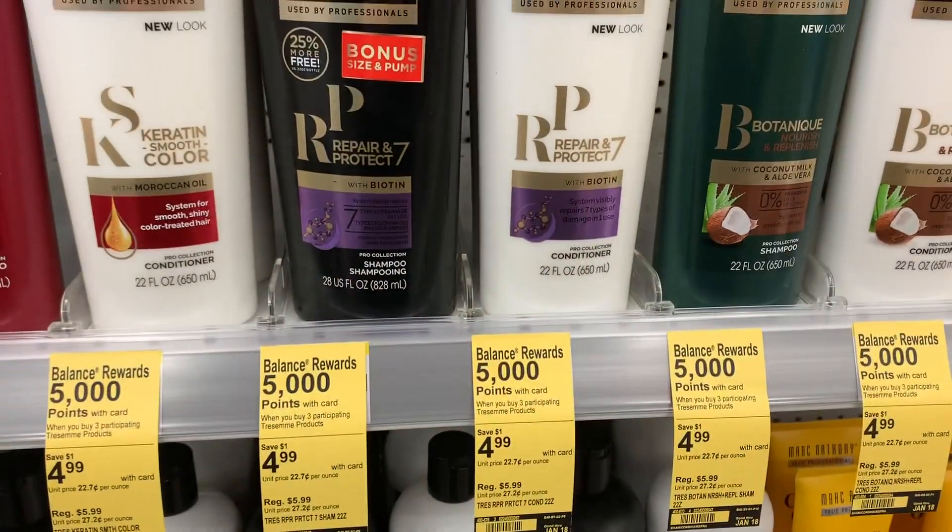Hey guys, welcome back to my channel! Today we are at Walgreens and we're going to do this week's deals. There are just a few deals I'm going to do, and then there is the clearance — it did hit 80% off today. They are not going down to 90% off, but that has been known and is what's been going on around the internet. Let's go inside and see what we can do.